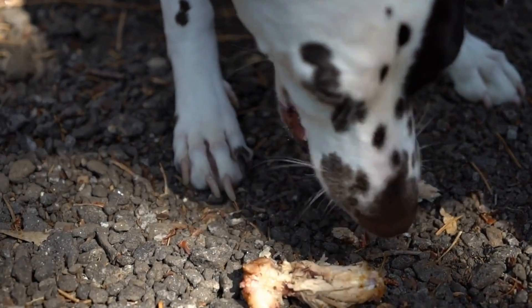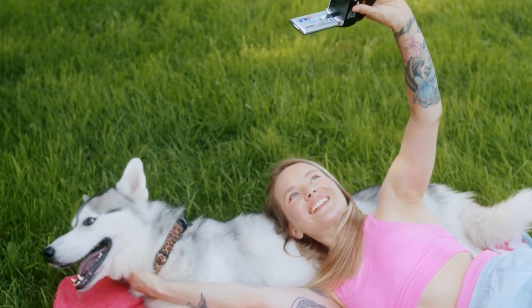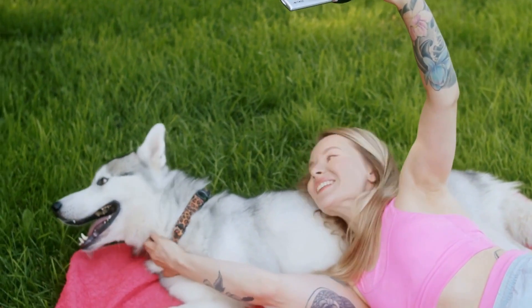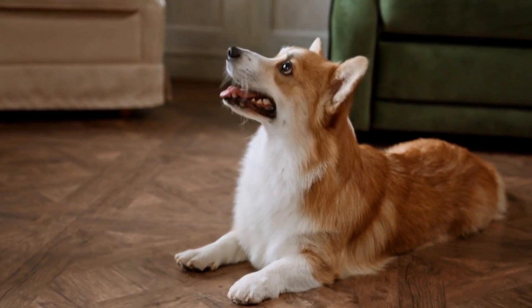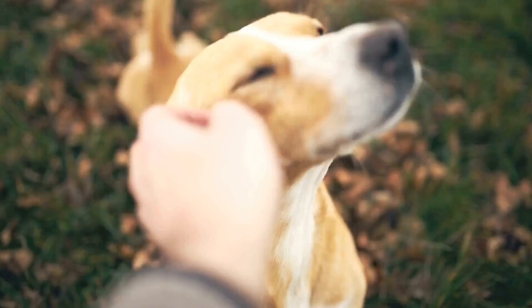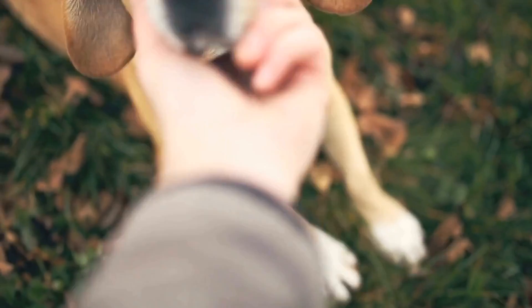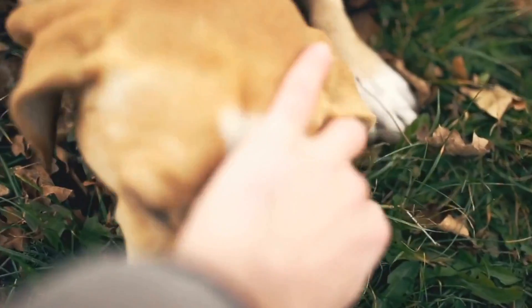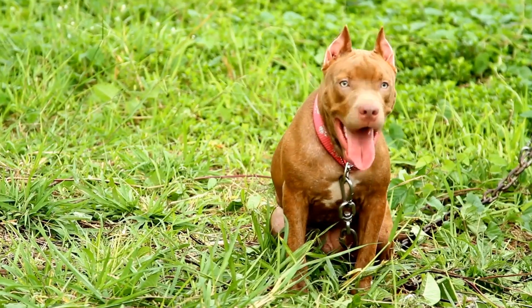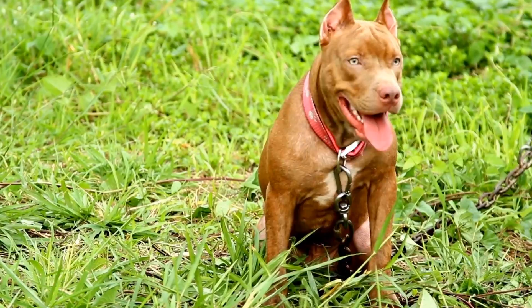Conclusion. Skin problems in dogs due to drug reactions can be distressing for both the pet and the owner. However, with proper prevention and treatment, these issues can be managed effectively. By consulting a veterinarian, following medication guidelines, and being vigilant about your dog's skin health, you can minimize the risk of drug reactions and ensure your furry friend stays happy and healthy. Remember, being proactive is the key to preventing and treating skin problems in dogs.